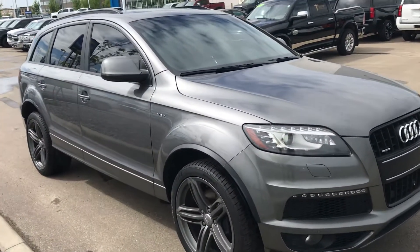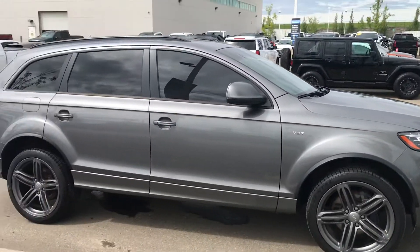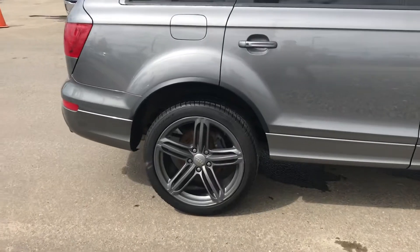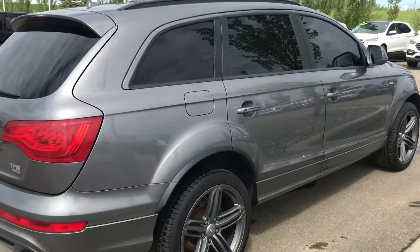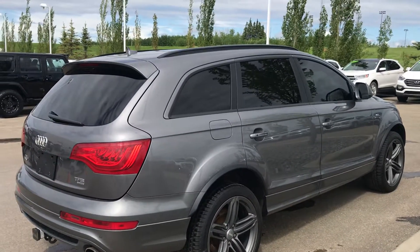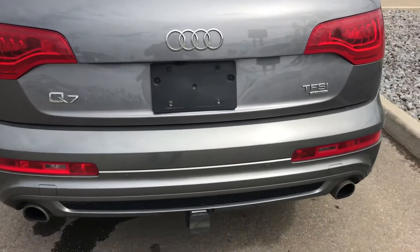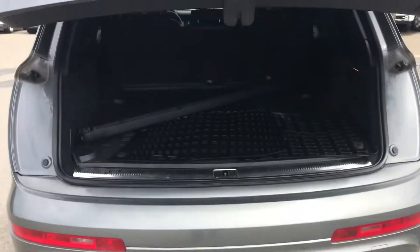Beautiful SUV, all-wheel drive, it does have the 3.0-liter V6, it does have a tow package rated at 6,600 pounds. Really nice-looking wheels, very new-looking tires, has the deep-tinted windows all the way around which highlights the color, dual exhaust, a backup camera, and a power tailgate.